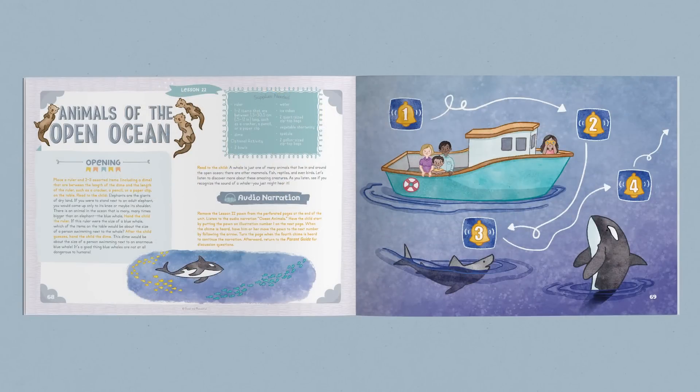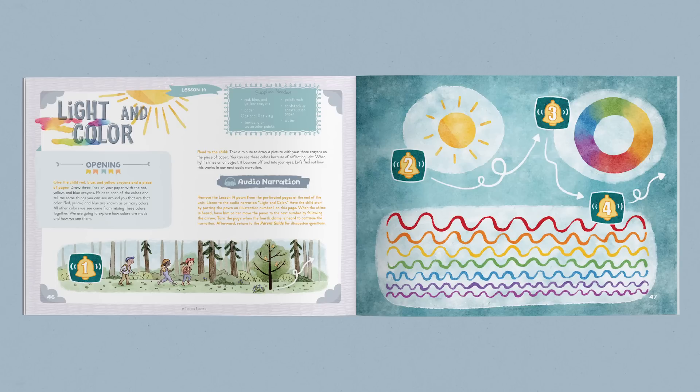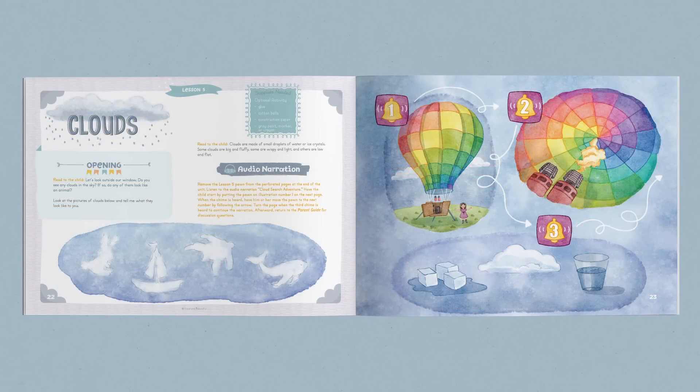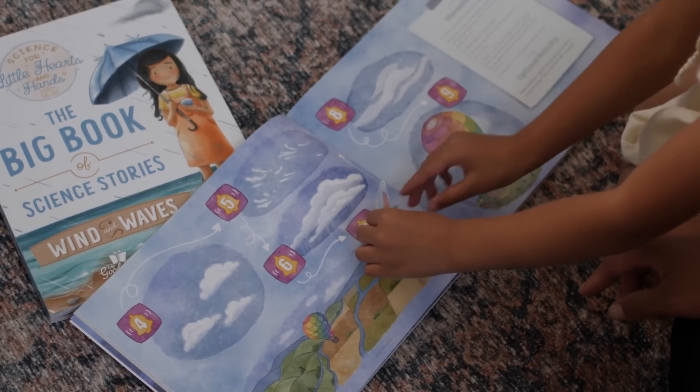Seven of the lessons include engaging audio narration. Enhanced with exciting sound effects, these narrations discuss topics studied and have an enjoyable hands-on component that the child uses to move along a path in the book.